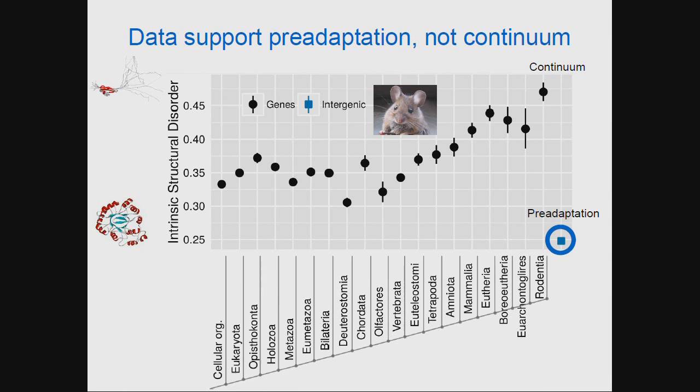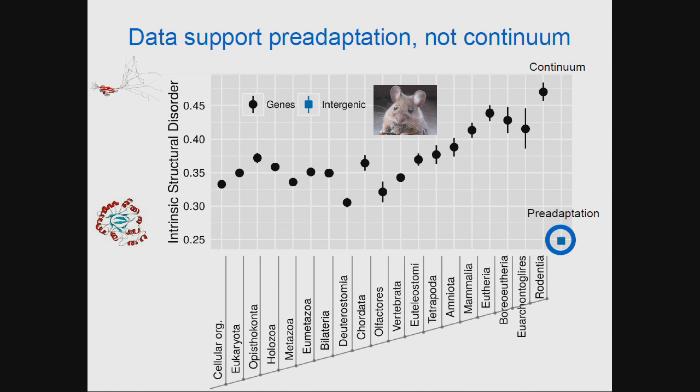We can ask what it is about the amino acid sequences that makes these peptides so disordered compared to random sequence. For every single gene, we scramble the amino acids — completely shuffle the order at random — and recalculate intrinsic structural disorder. For very old genes, they have essentially the exact same predicted disorder, meaning the entire disorder is predicted by the particular amino acids present. This is not as strong in young genes; in fact, young genes are actually much more disordered than you would expect just from their random composition of amino acids, suggesting that order is important in young genes.